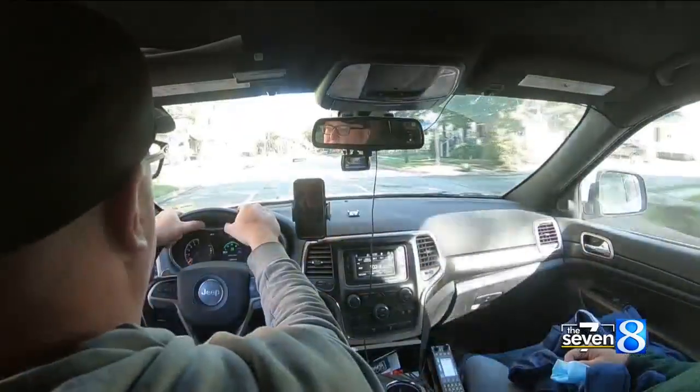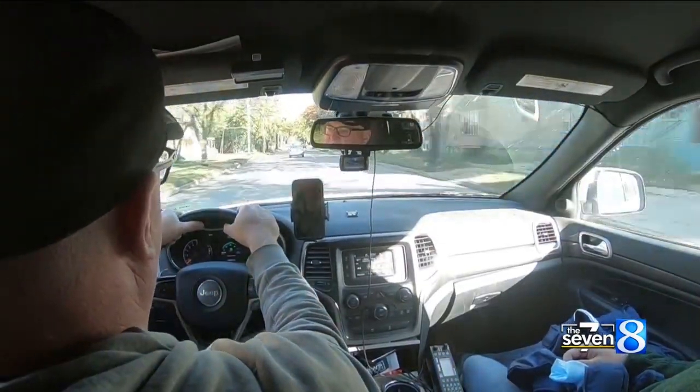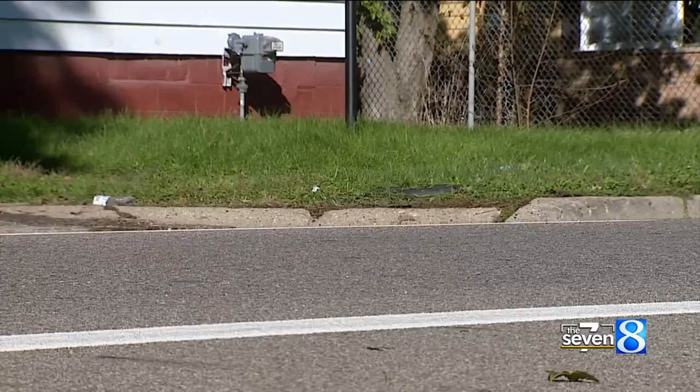I think it's a matter of awareness for drivers. Staying alert while behind the wheel is obviously a must, and an ongoing project near certain Kalamazoo neighborhoods is helping drivers keep an extra eye out.